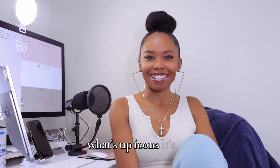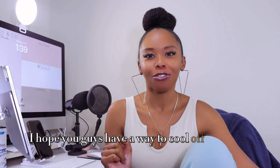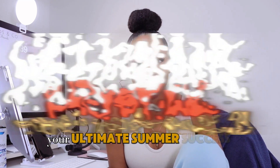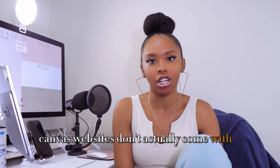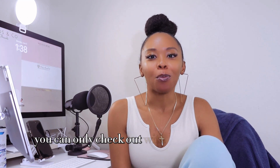What's up icons, it's the Iconic Fashion Figure. I hope you guys have a way to cool off — this is Day 4 of Heatwave Hustle, your ultimate summer success boot camp. One of the cons to the free Canva website was the checkout process I gave you guys. Because it was a hack — Canva websites don't actually come with a checkout process — but with that hack, you could only check out with one product at a time.